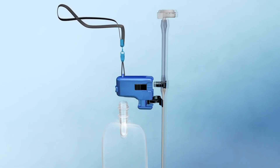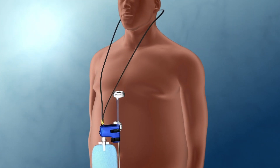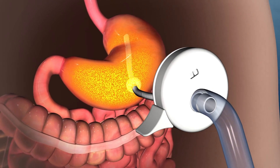The device comes with a reservoir which needs to be filled with water. The entire apparatus is worn around the neck and connects to a small, discrete switch on the stomach, which connects to the tube leading into the stomach.